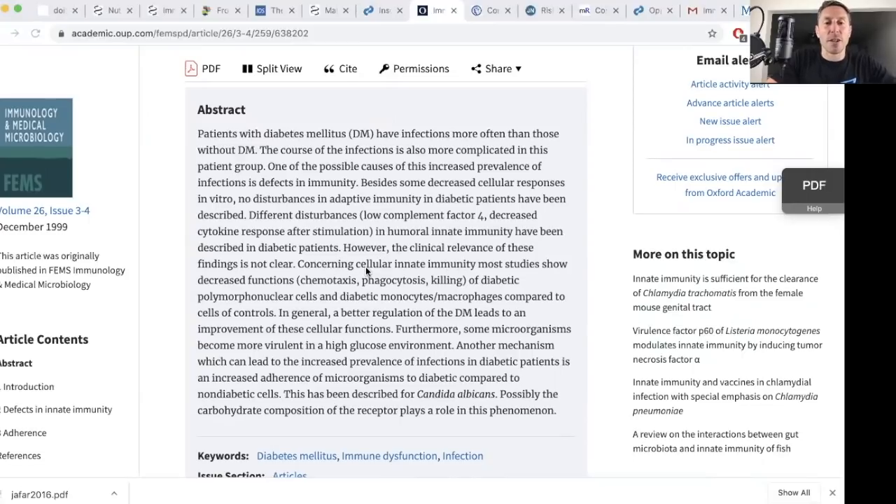Concerning cellular innate immunity, most studies show decreased functions — chemotaxis, which is the movement of cells, phagocytosis, and killing — in diabetic polymorphonuclear cells, which are neutrophils, and diabetic monocytes or macrophages, compared to the cells of controls. So multiple cells of diabetics within the immune system are more sluggish. Basically, they have slow cells.